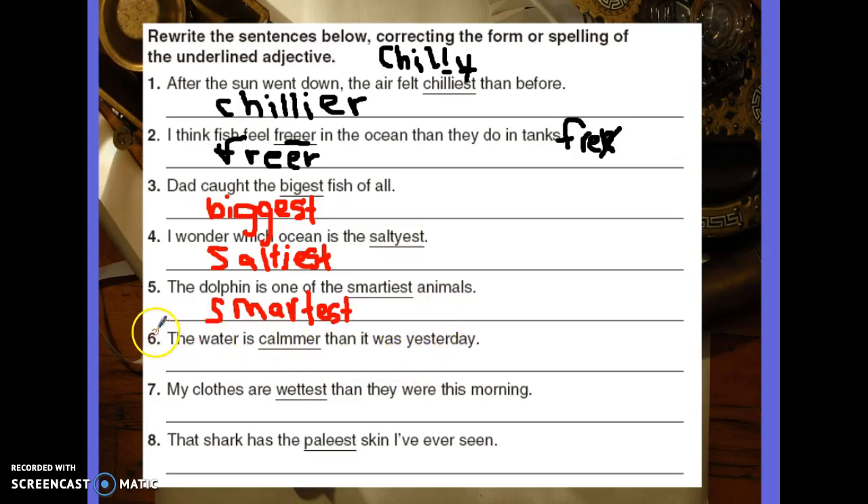Number six: The water is calmer than it was yesterday. Now, I know there's a spelling rule where you have to double the consonant, but that only happens with one vowel and one consonant. I have an L as the consonant, so there shouldn't be two M's there. The water is calmer — C-A-L-M-E-R.